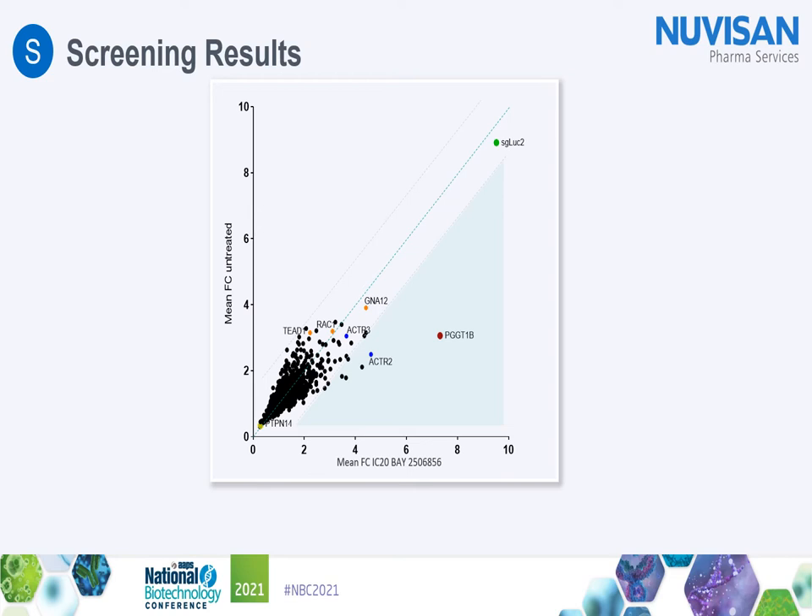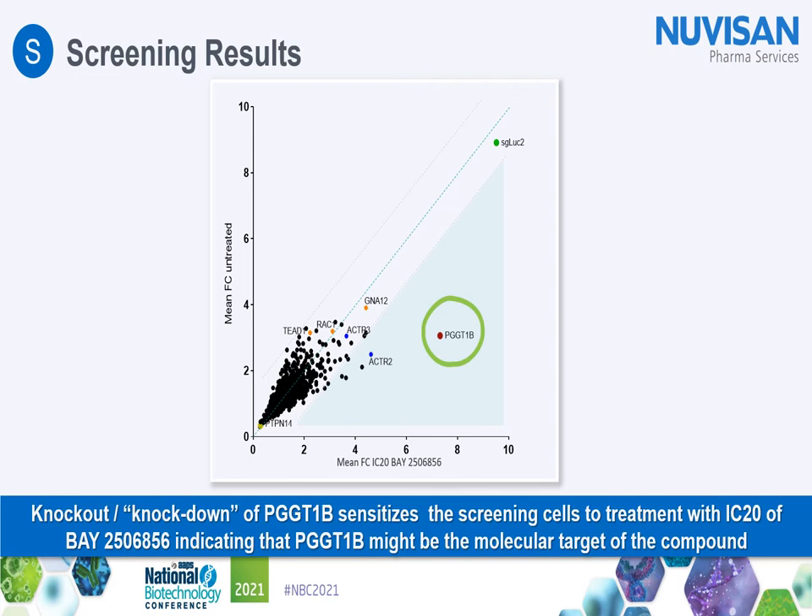The exciting outcome of this screen was that we found PGGT1B to be markedly enriched in the luciferase-low population of the untreated cell pool, indicating that attenuating endogenous PGGT1B levels via CRISPR-Cas9 inhibits cellular TEAD activity. But even more interesting was that treatment with an IC20 concentration of our Bay inhibitor further enhanced the enrichment in the luciferase-low population only in cells targeted by PGGT1B sgRNAs. This indicates that attenuation of endogenous PGGT1B levels using sgRNAs sensitizes these cells to Bay 2506856, and therefore that PGGT1B might be the molecular target of the compound.